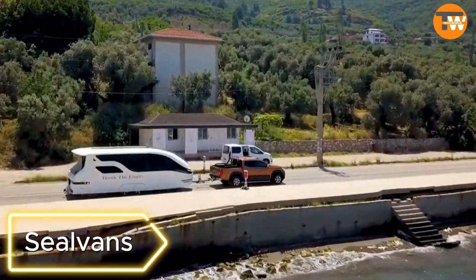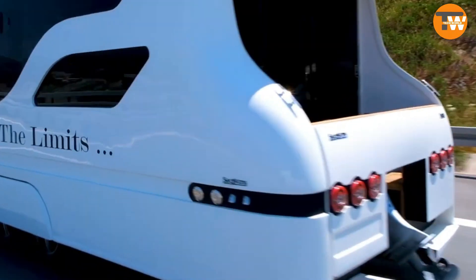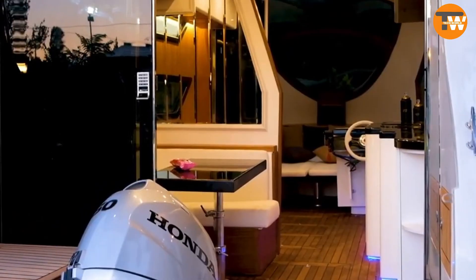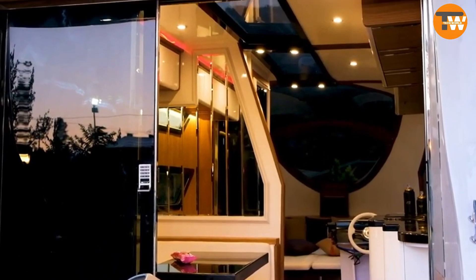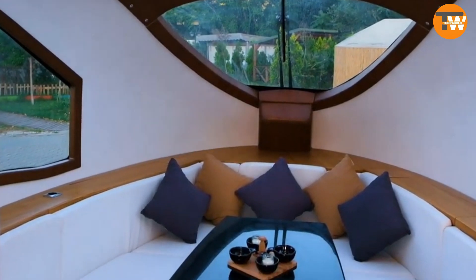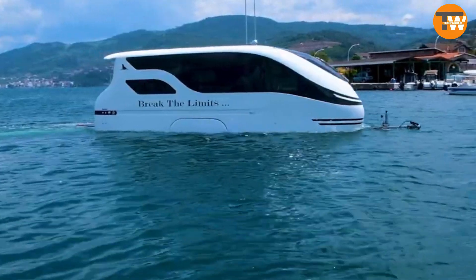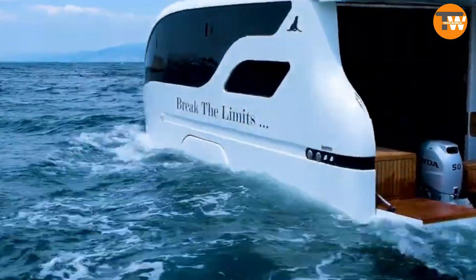Seal Vans: If you've asked AI to design a luxury camping site, it might come up with something like Seal Vans. This Turkish company not only conceived the idea but also built a 7.5-meter-long camper that transforms into a yacht when it hits the water. It seamlessly blends in with its counterparts on land and can cruise at speeds of up to 24 kilometers per hour on water.